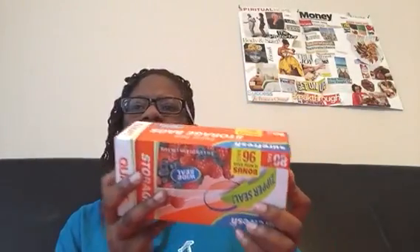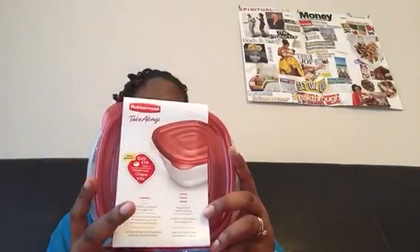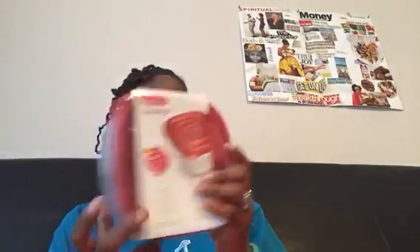It was like $1.50 for these bags. She also picked up this — it was $2, so it ended up being a dollar, because I like to put applesauce and stuff like that in these little things for my son. And she picked up these containers too — these may have been $2, so they ended up being a dollar.